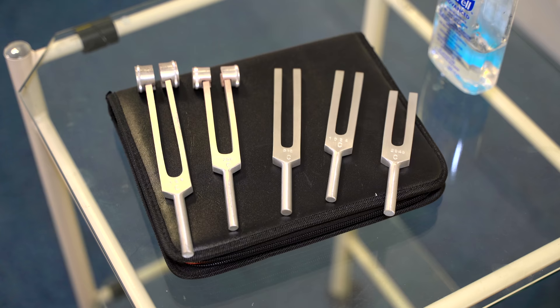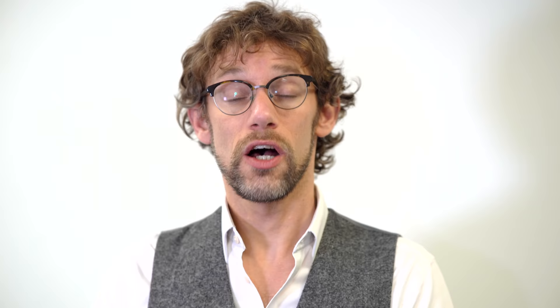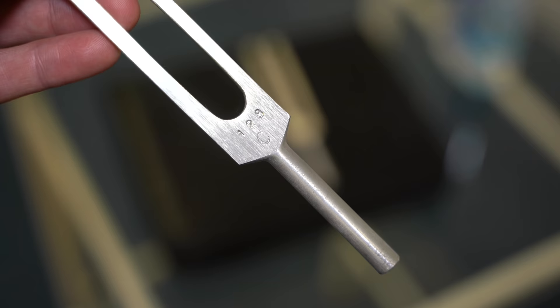When it comes to tuning forks, you can buy a whole range of frequencies. But we specifically want to be using only two tuning forks in clinical practice: the 512 Hz fork, which is used for auditory testing, and the 128 Hz fork, which is used for testing vibration sense. There is a halfway house — the 250 Hz fork — which is adequate for both, but we're not looking for adequate here, we're looking for excellence. So we'll only be using the 512 Hz fork for today's assessment.